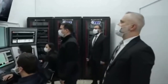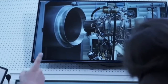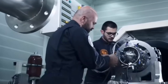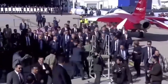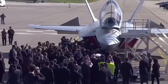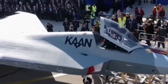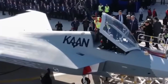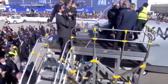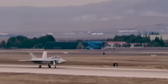The entry of the second prototype into system integration signals a significant acceleration of the KAN program. Unlike the first prototype, which was primarily a demonstrator of flight performance, this new iteration will feature most of the mission systems intended for the operational aircraft. TUSAŞ officials have stated that assembly on two additional prototypes is already underway, with the first flights of these upgraded aircraft scheduled for the second quarter of 2026. This rapid production and testing schedule underscores the determination of the Turkish defense industry to bring the KAN to operational readiness.